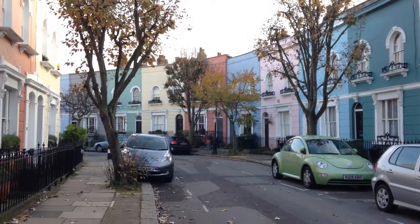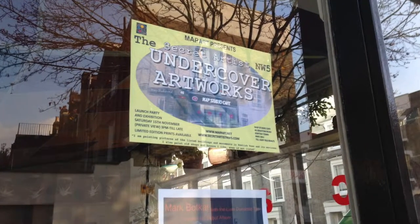The Secret Artist exhibition runs for the next few months. Sam Warner, Kentish Town.